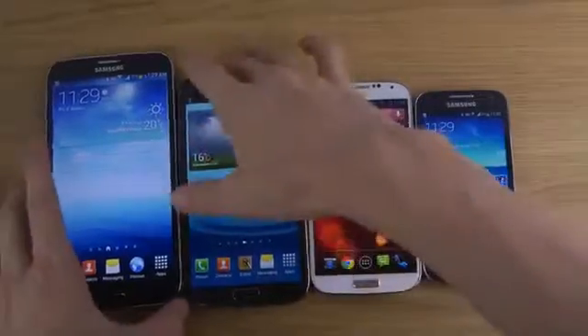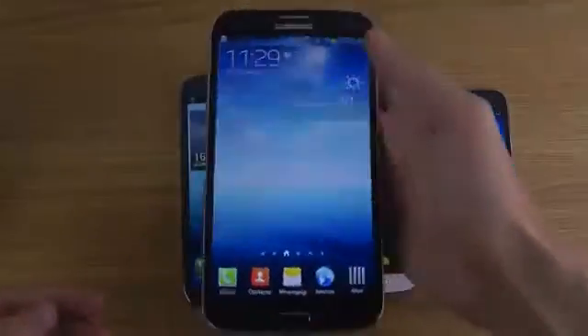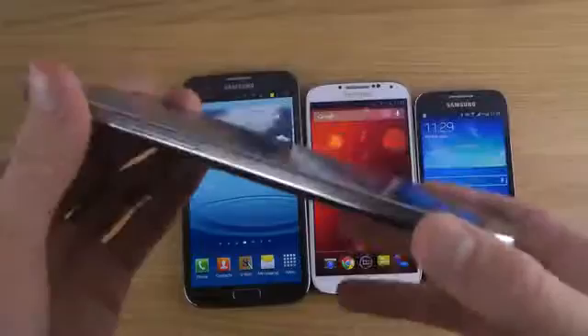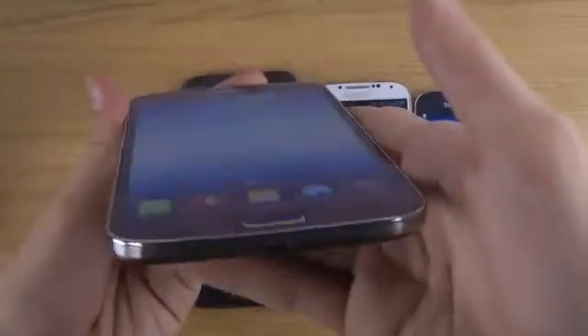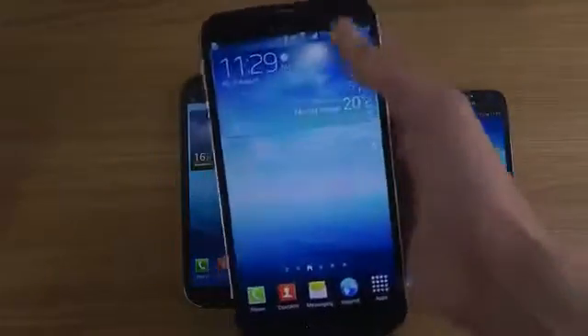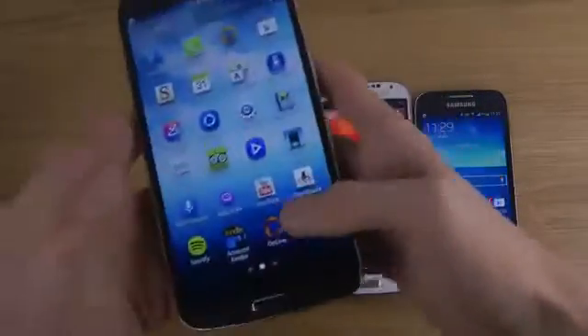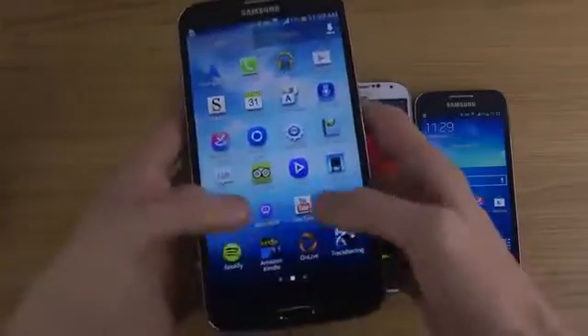With the Mega 6.3, you have to move your hands a little more on the backside, but it's super thin and because it shares the same design as the S4, it doesn't feel too big. You can still fit it in your pocket, and most of the time you're going to use two hands when you type.